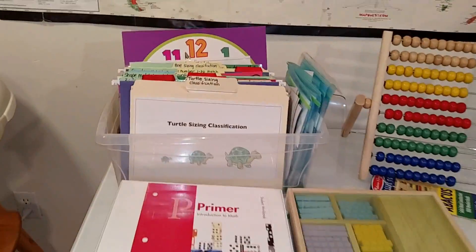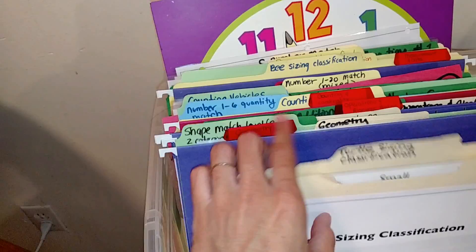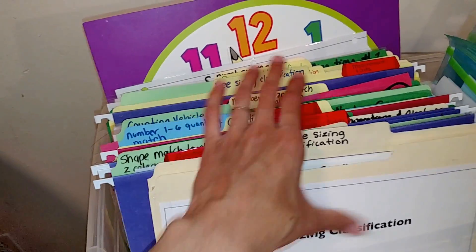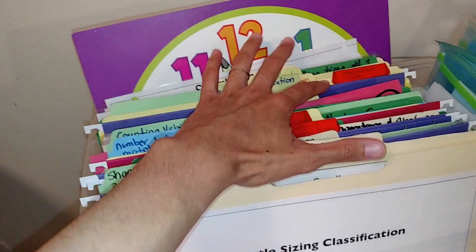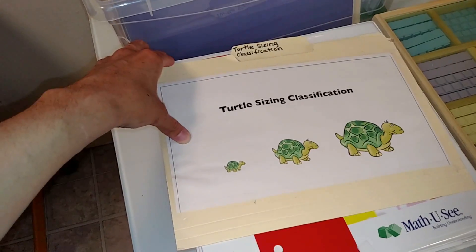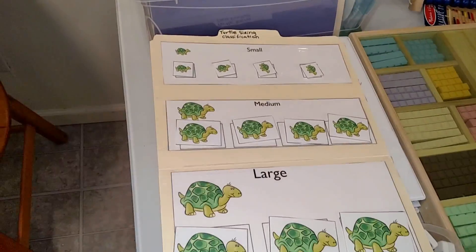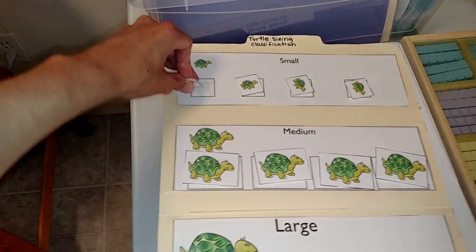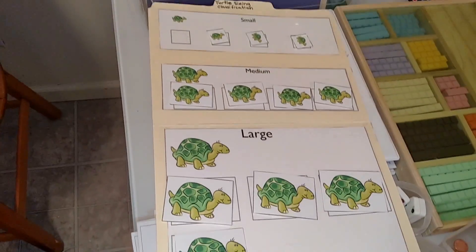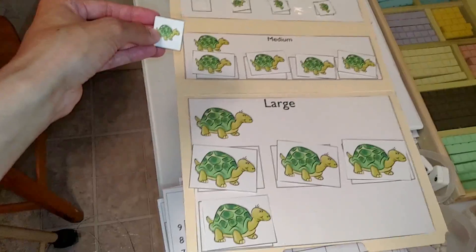Here we have some file folder games. I have file folder games on all of the topics I want to teach for the year: geometry, operations and algebraic thinking, counting and cardinality, measurement and data, and more. For example, I have this turtle sizing game out to teach small, medium, and large.